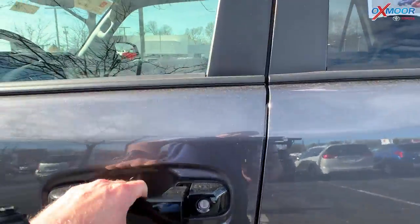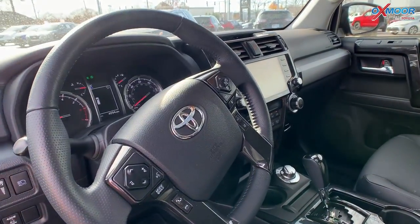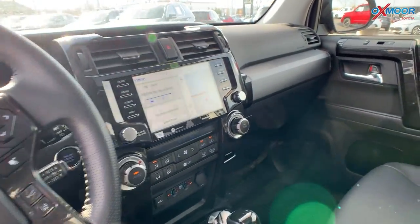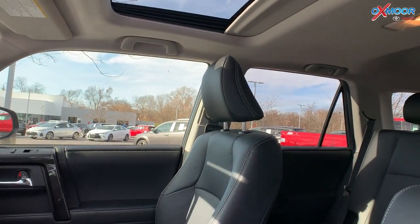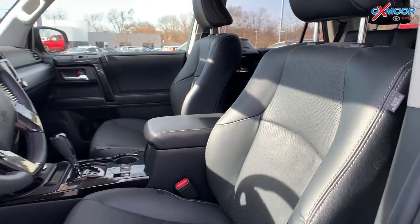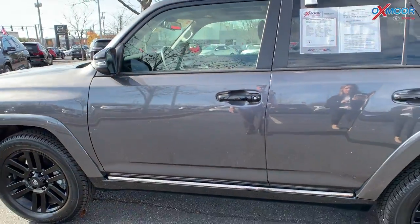This is going to have the premium JBL audio — you're going to have 15 speakers throughout. There's going to be a sunroof. The interior color is a black graphite leather. Mileage on here is 4,089 miles. The price is $62,000.